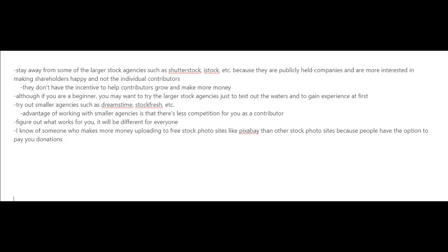However, if you are a beginner, you may want to try out these larger stock agencies just to test the waters and gain experience at first. Then you could try out the smaller agencies such as Dreamstime, Stockfresh, etc. The advantage of working with smaller agencies is that there's less competition for you as a contributor. Interestingly, I know of somebody who makes more money uploading to free stock photo sites like Pixabay, because people have the option to donate when they download photos for free.